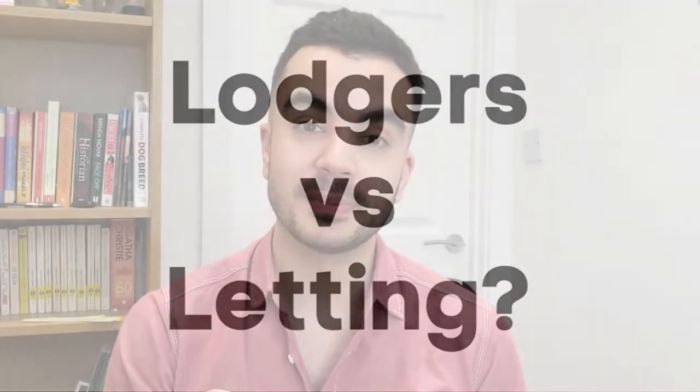Before we get deep into the topic, it's important to make this clear. This type of renting is very different to buying a property for the sole purpose of renting it out. In this video we will be talking about buying a property where you intend to live in but you also rent out a spare room too. This type of renting is when you get lodgers moving in, as opposed to tenants.